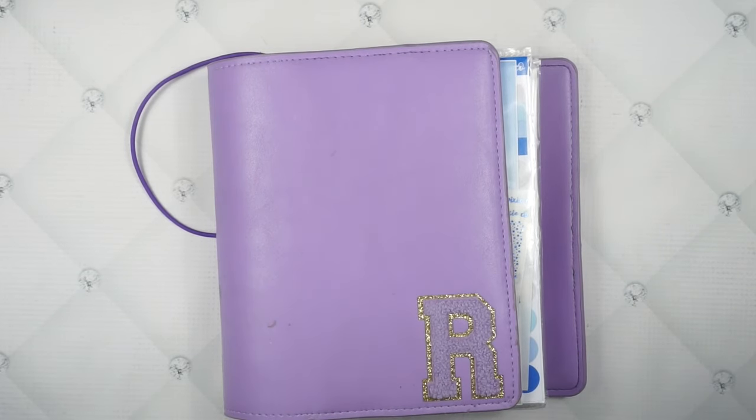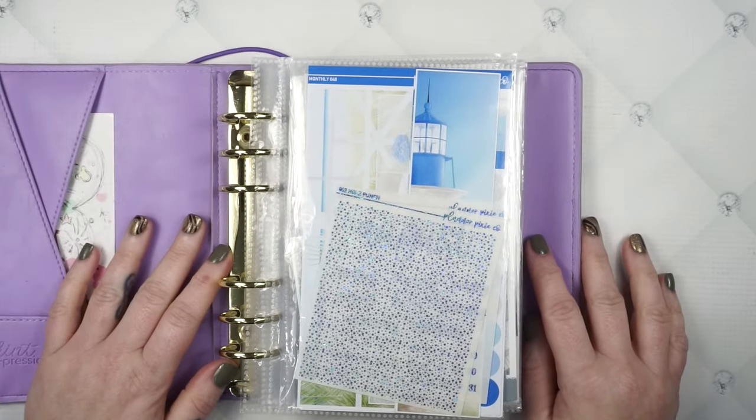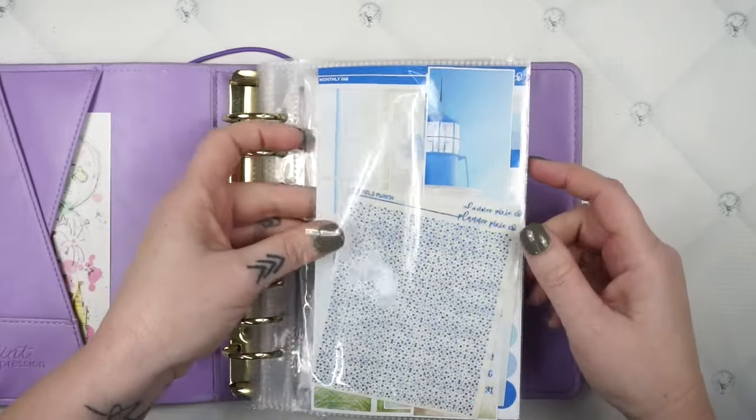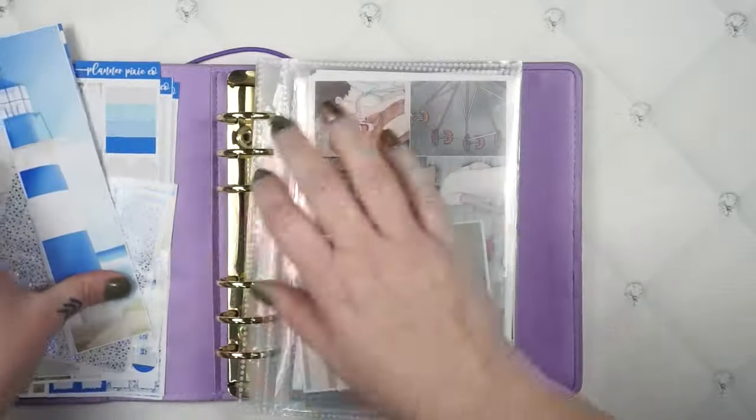Hey guys, welcome back to the Planner Pixie Co. show and welcome to my August lineup. I'm so close yet so far away. I'm ready to be done with summer stuff. But let's get into it.